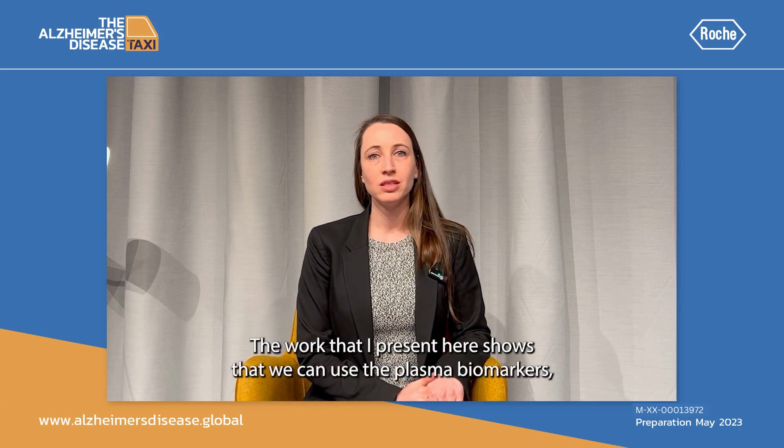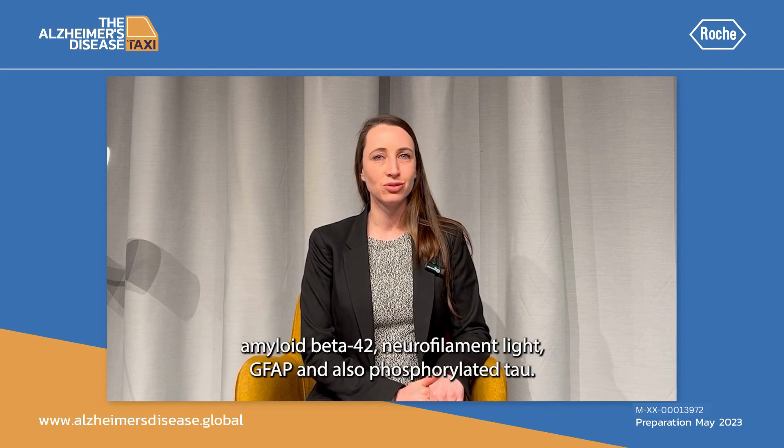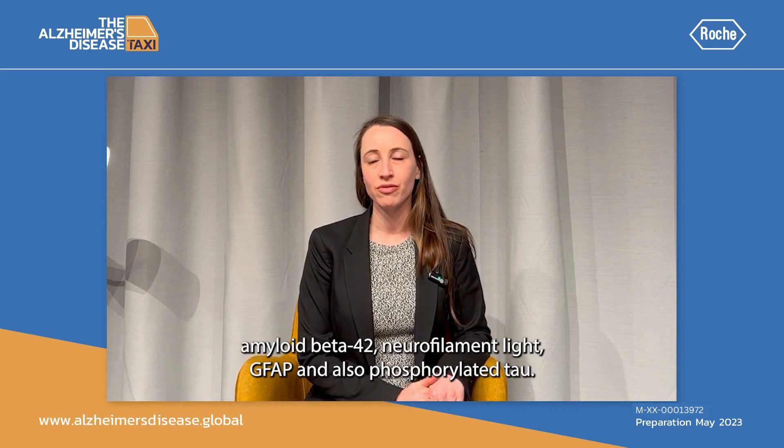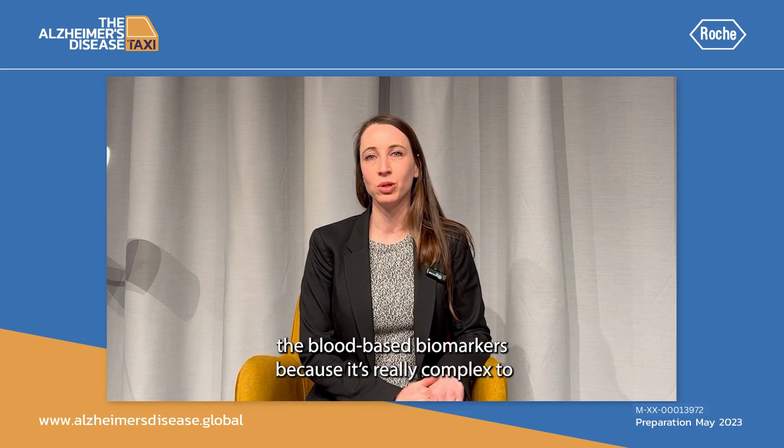The work that I present here shows that we can use the plasma biomarkers amyloid beta 42, neurofilament light, GFAP, and also phosphorylated tau to make a clinical tool that clinicians can use to interpret the blood-based biomarkers.